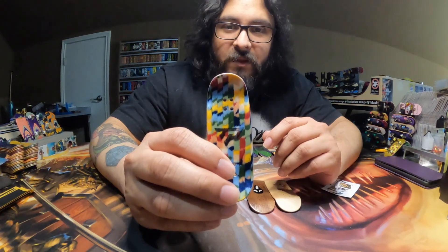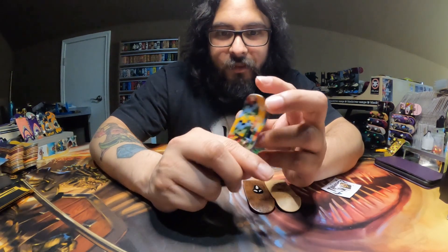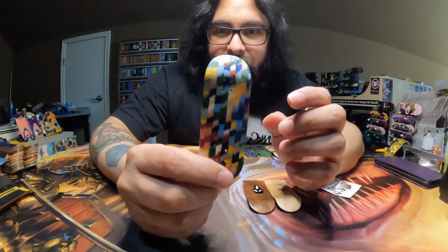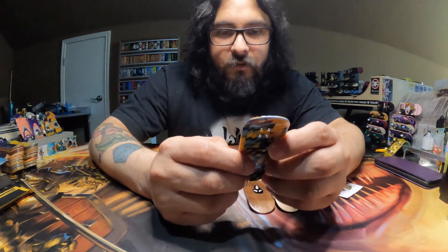Here's the top ply — we have this crazy wood right here, it looks really cool. The middle plies are going to be blue, and the bottom ply has the same kind of wood, which looks really, really cool.